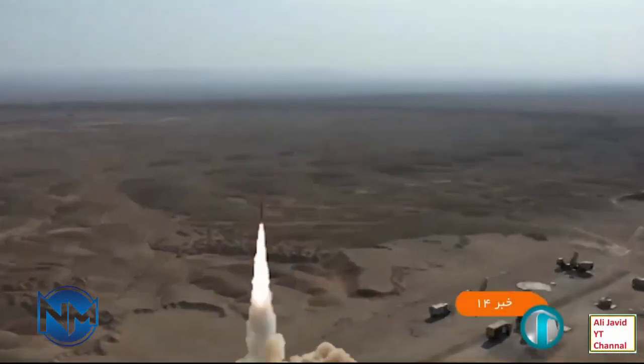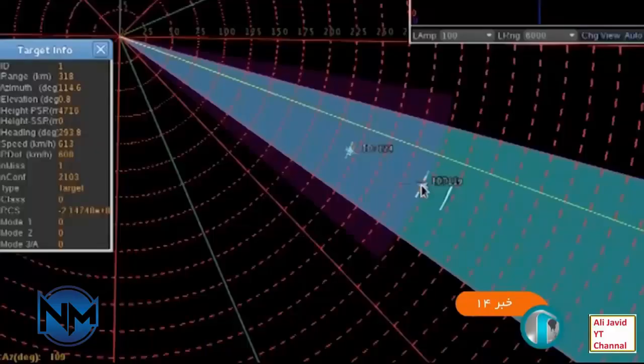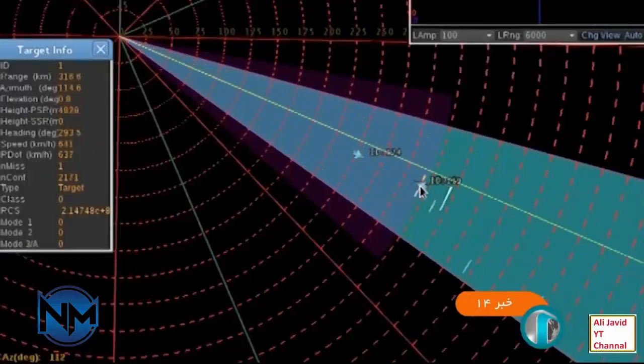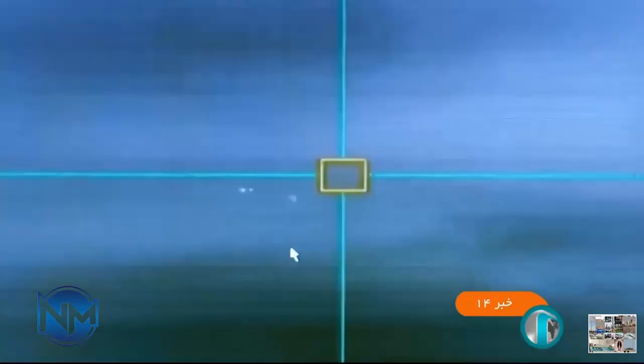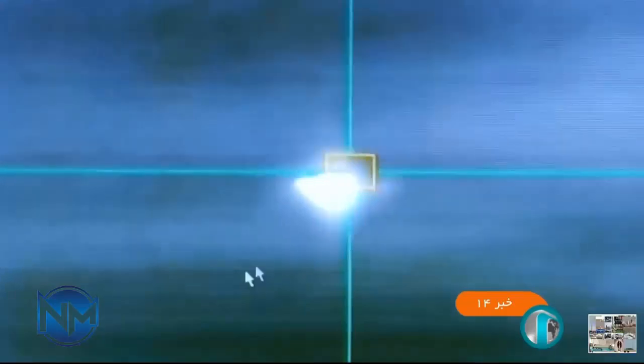The canisters containing the Sayyid-4 missiles are to be carried on the Zeljana 10×10 truck. Iran has also developed a special liquid fuel for missiles that is as durable as solid fuels, allowing projectiles to be stored for longer periods. The new system was tested as of October 2022 with a 300 km range. Sayyid-4B was revealed on 5 November 2022 and also has a range of 300 km.